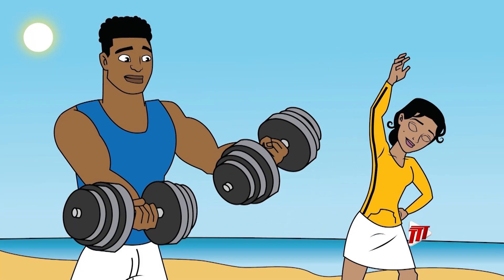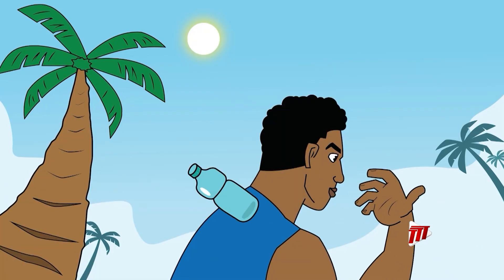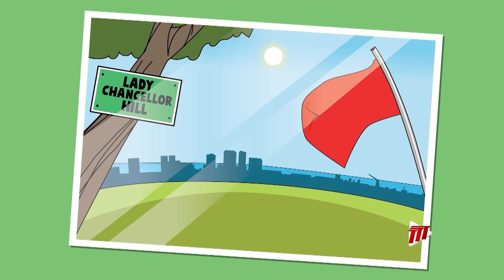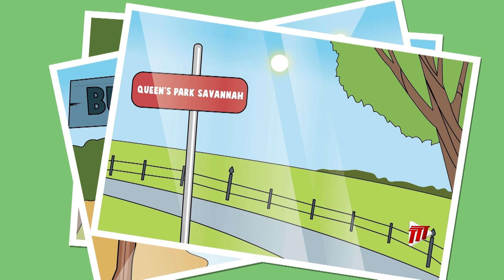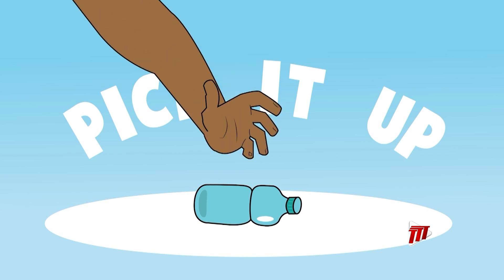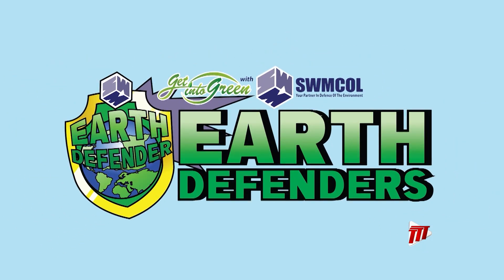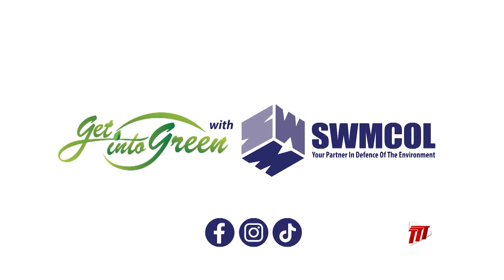You're exercising to get fit and healthy, going to the rivers and beaches to spend time with the family, yet you live in a place that's dirty. Whether it's Chancellor Buko, the Savannah, or one of the streets by we, let us reduce, reuse, and recycle, and clean up the country. No matter your age or gender, everyone can be a good defender. Get into green with Swimcall.